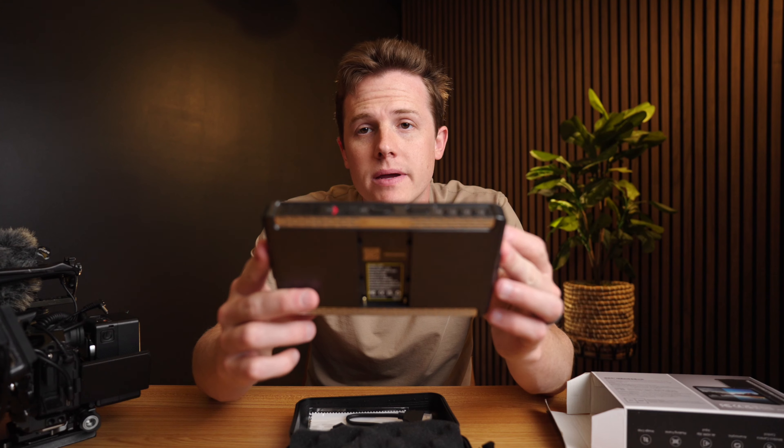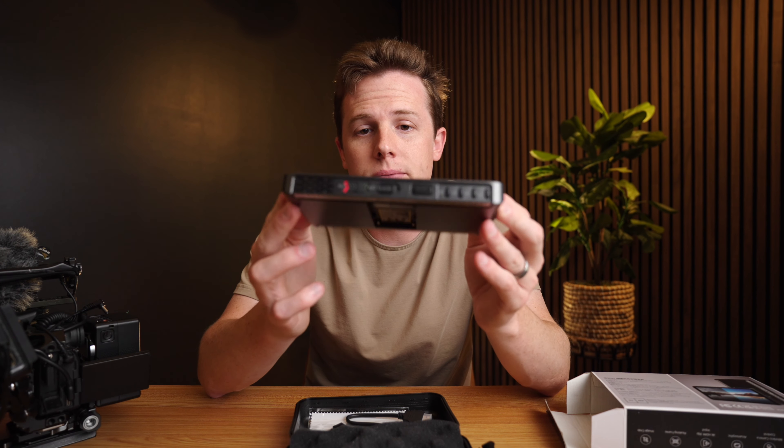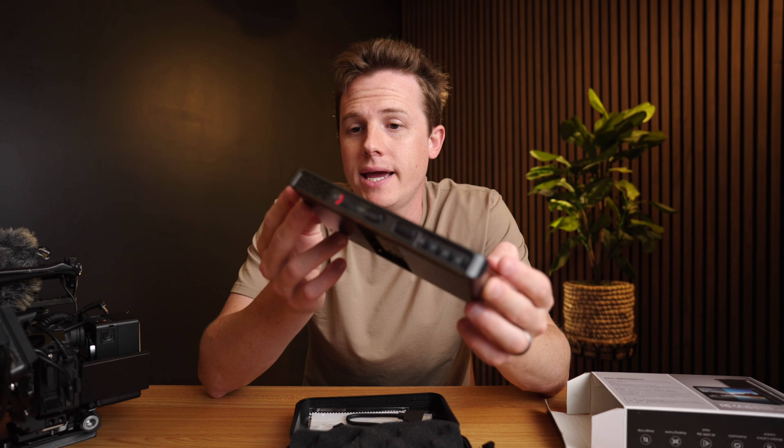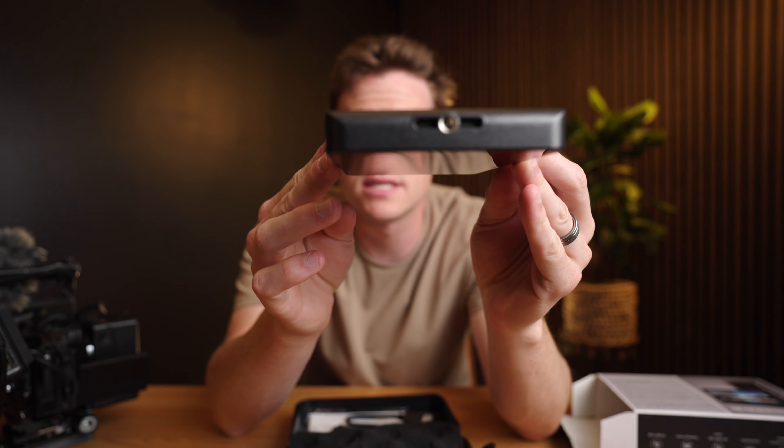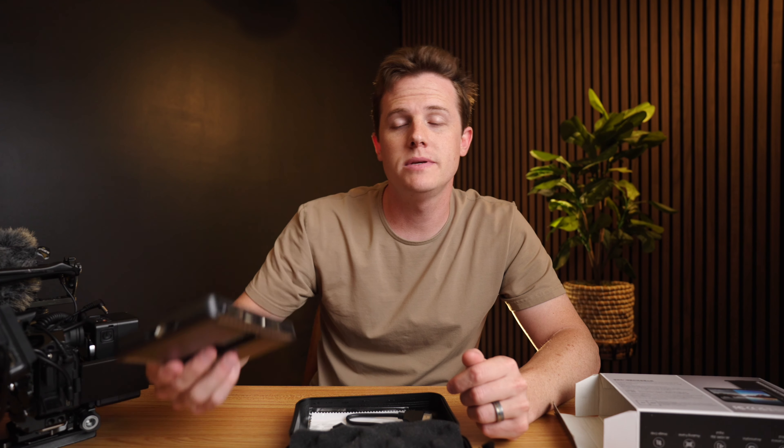I'm going to rig this up to my camera, probably update the software, and hopefully give you a little walkthrough. Then I can talk about how much I like it or don't like it at my wedding this weekend. Another cool feature: quarter-20 threads on both sides, so if you are vertical shooting — which we do every now and then — you can mount this monitor vertically, which would be super helpful. First I'll drop the monitor — just a full durability test there — and then I'll see you guys when we get it on the camera.